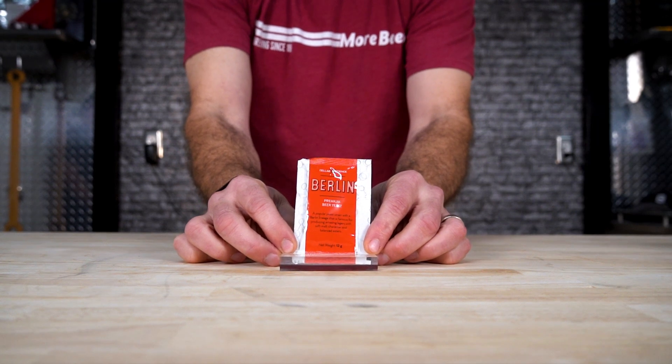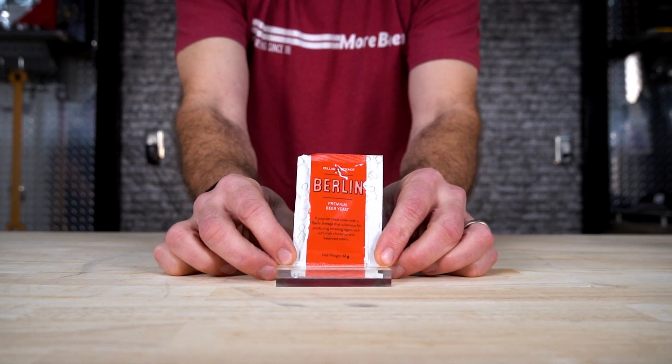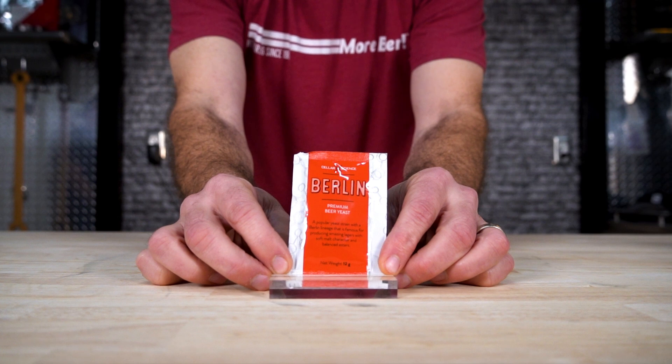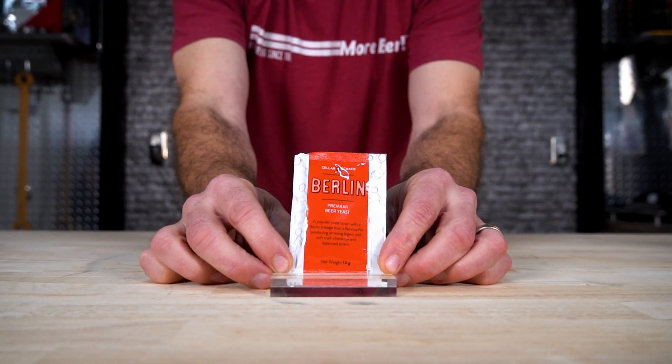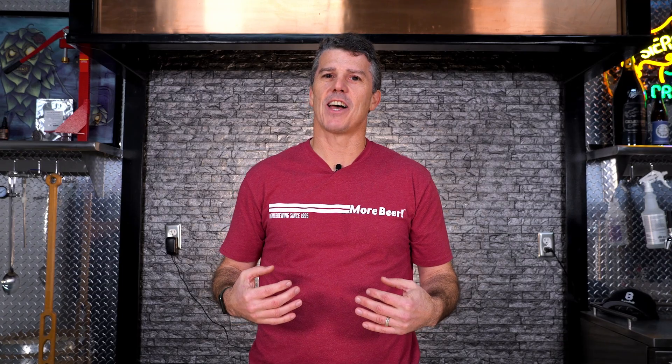Berlin Dry Yeast — a popular yeast strain with a Berlin lineage. Produces amazing lagers with soft malt character and balanced esters. If I'm going to make a Czech lager and use dry yeast, that's my go-to yeast.